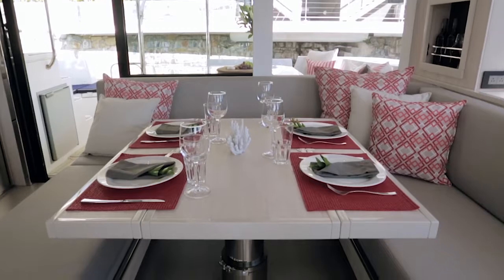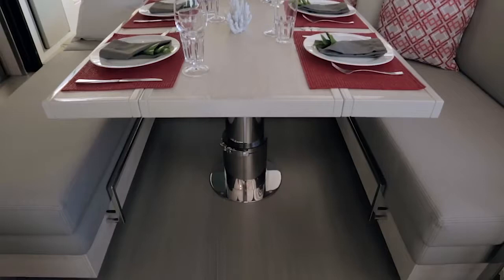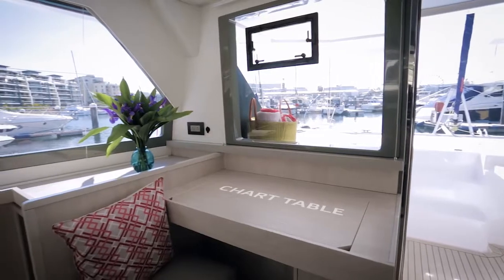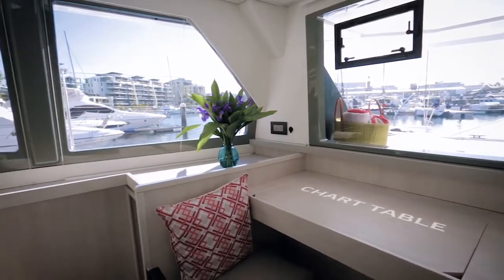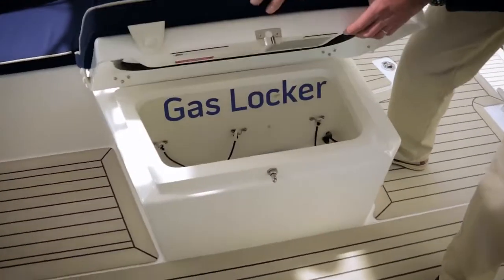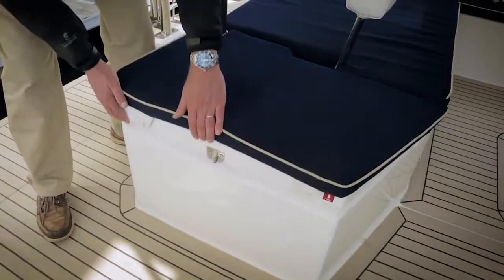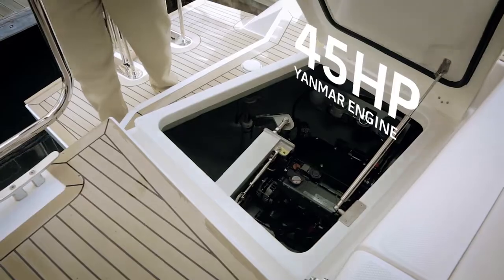With a minimum of effort, the saloon table converts to an additional double bunk, offering voluminous storage areas beneath the settee. Forward to port, we have a nav table that can be used for laptops, optional navigational equipment and other electronic devices preferred close at hand. The Leopard 45 comes with plenty of storage space, including gas locker, life raft locker and additional storage. Access to the 45-horsepower Yanmar engines are from here, ensuring ease of entry.